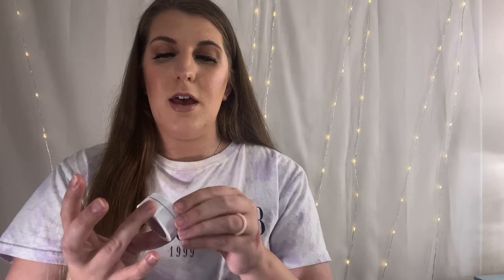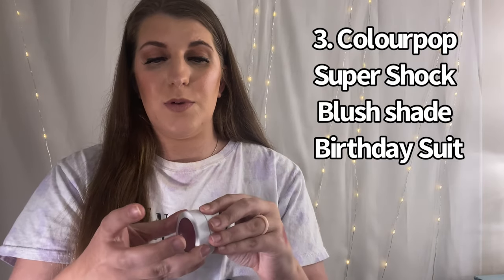In third place, we have Birthday Suit — just one of their regular ones, not from any collection. It's a really pretty pink shade — pale and subtle, but these can be built up really nicely. That's why I like them so much.